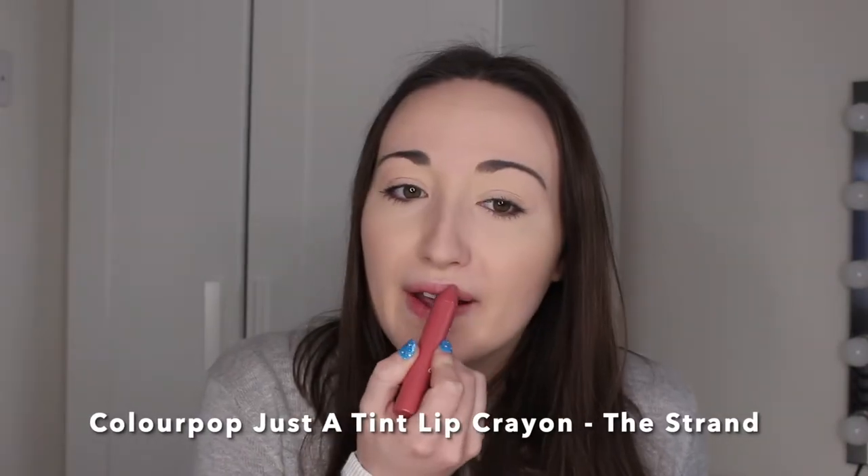Next up we have a Colourpop Just a Tint Lip Crayon in the shade The Strand. As you can see, this is a pink satin creamy lip product. I love lip crayons — they're so easy to apply, you can perfectly line your lips, and they're super creamy. They don't last a great deal of time so you will need to reapply, but I think they're about seven dollars, so really affordable. Look how natural and wearable this shade is — I just love it.